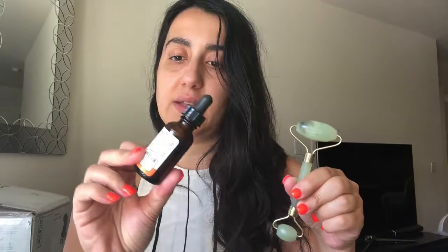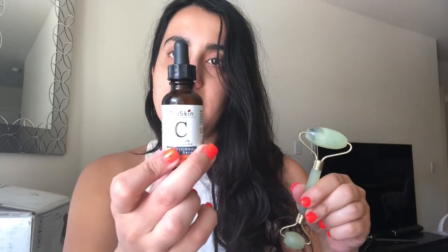I recently did a bunch of shopping at Amazon and one of the products that I purchased was this shade roller — it is so pretty — and I also bought this vitamin C serum. I am wearing no makeup, so let's get started.